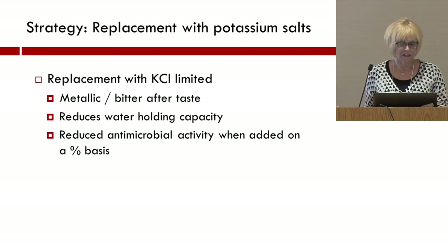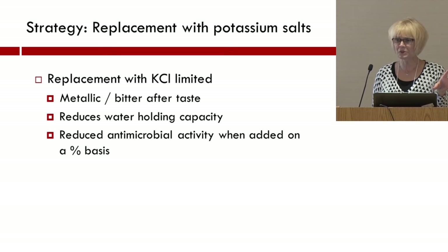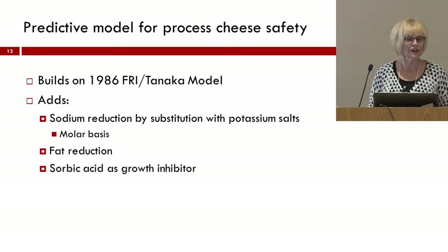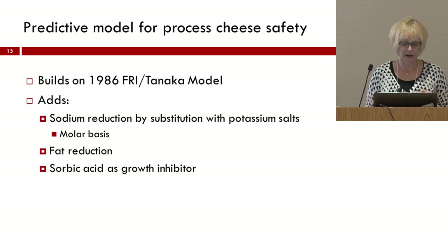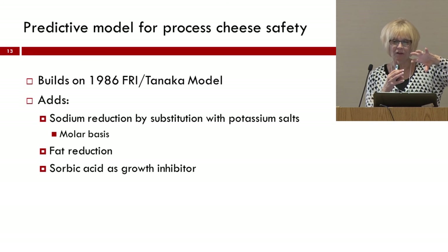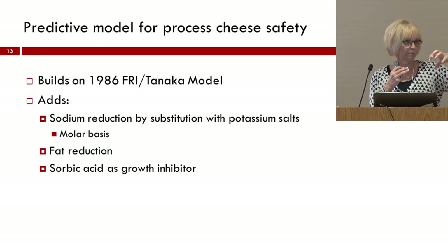The first obvious thing is trying to replace it with potassium salt. As was demonstrated earlier, we're going to have some limitations — the metallic bitter aftertaste, there may be reduced water holding capacity, and if you're adding on a percentage basis, we'll have reduced antimicrobial activity. As a result, we started engaging with industry to develop a new predictive model building on the original model published in 1986. We're looking at reducing sodium by substitution with potassium salts, but basing this on a molar basis rather than on a percentage basis, only going up to 50% sodium reduction. We also took a look at potential for fat reduction, because lower fat content can make the product more stable due to complex systems of antimicrobial activity that might be sequestered into the fat phase. We also added sorbic acid as a growth inhibitor.